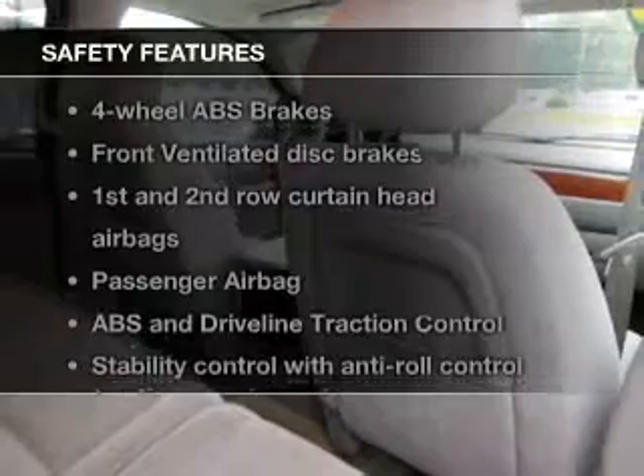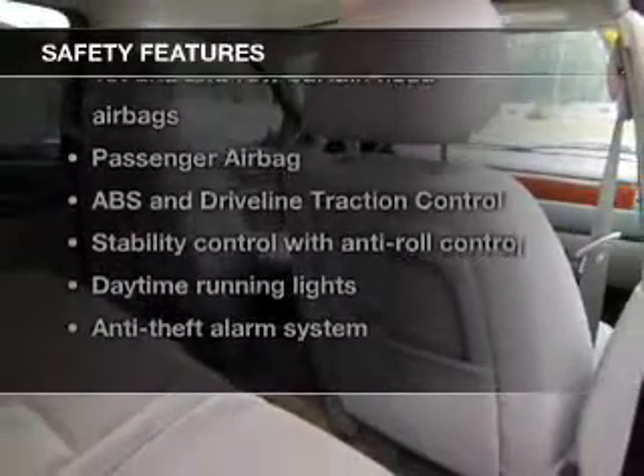If safety is a high priority, rest assured knowing that these top safety components are included.